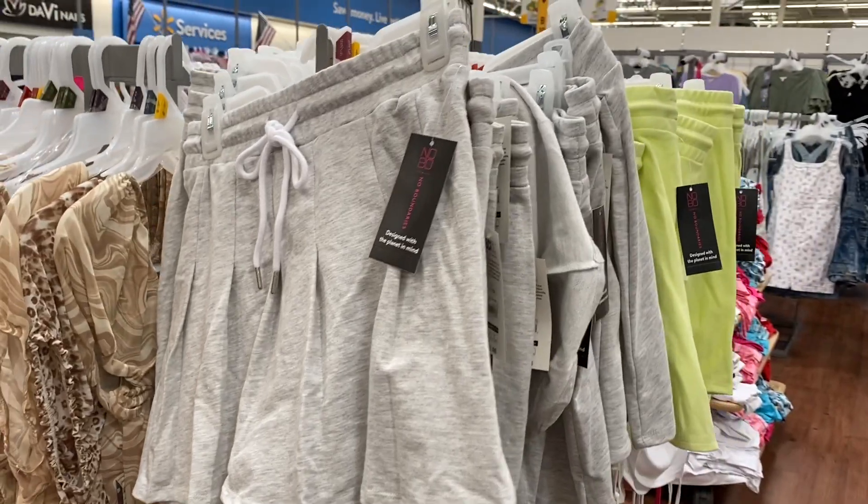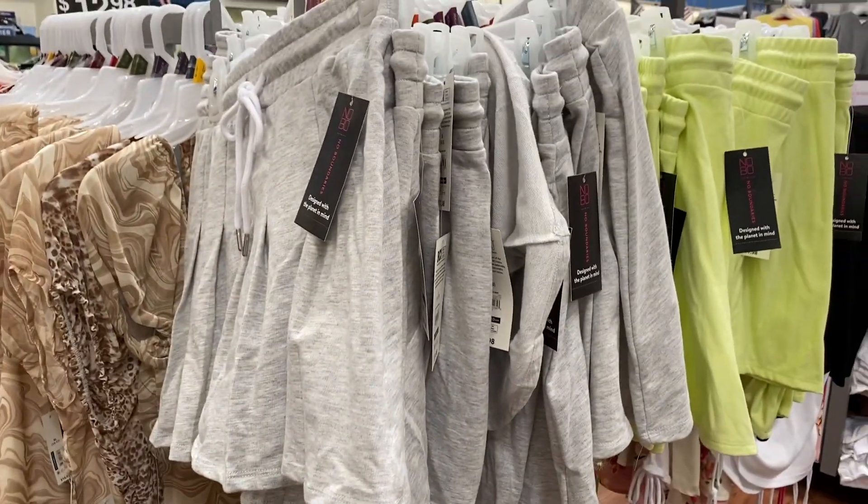These pleated skirts by No Boundaries are under $12. They do come in several colors.